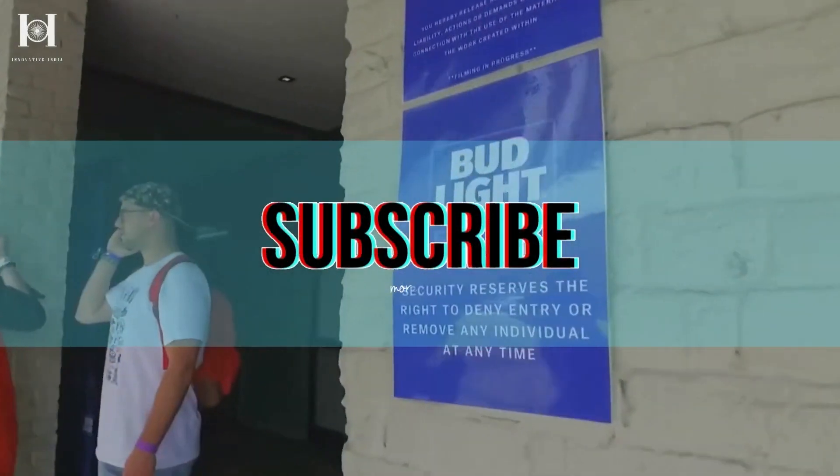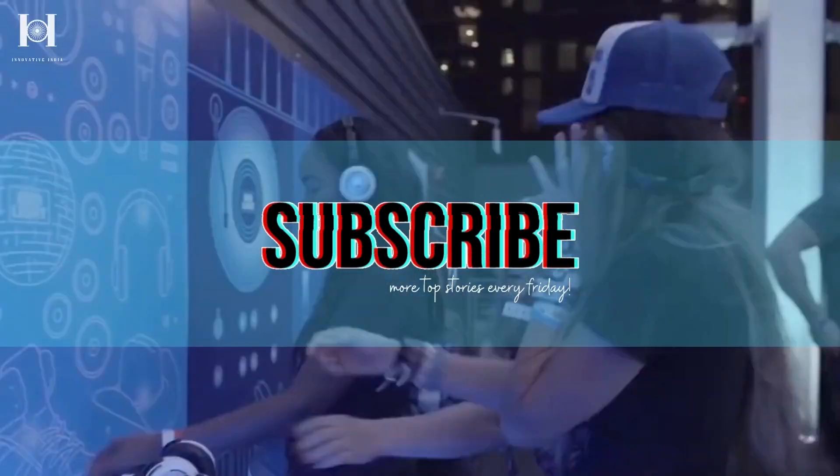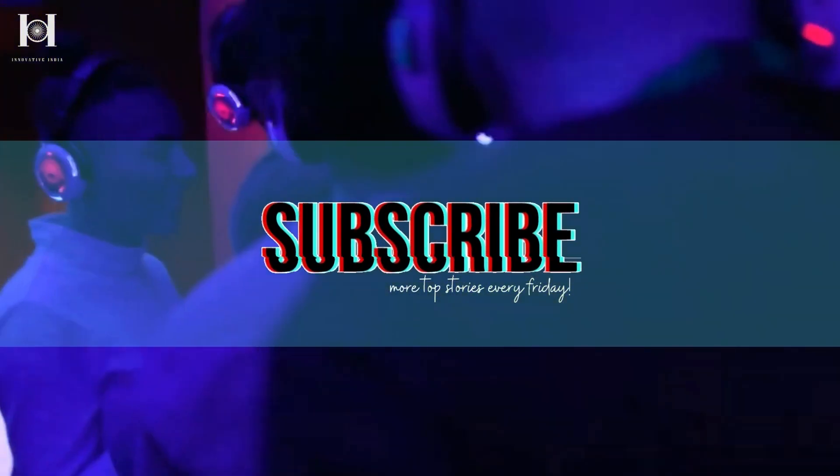For more awesome reviews, don't forget to subscribe to our YouTube channel and hit that bell icon to stay on top of all the latest updates. Until next time!